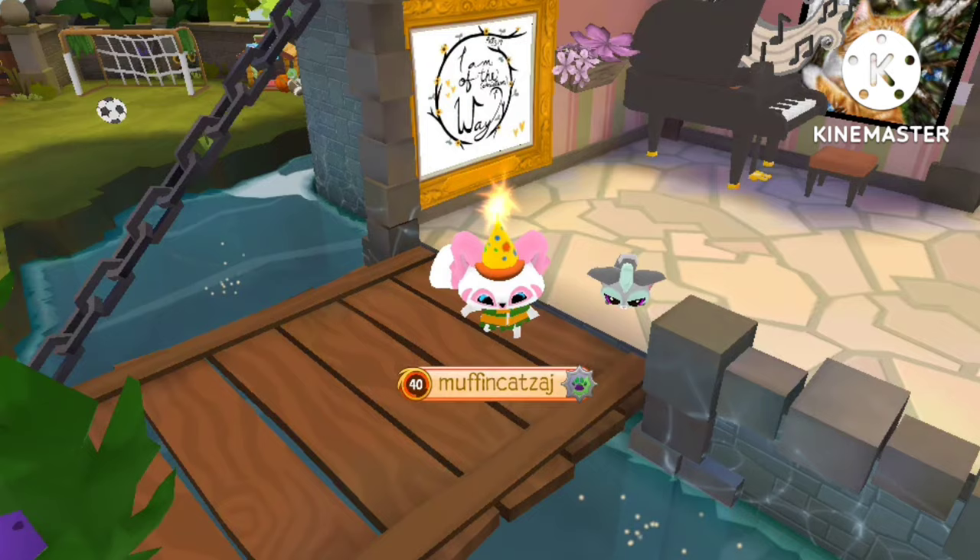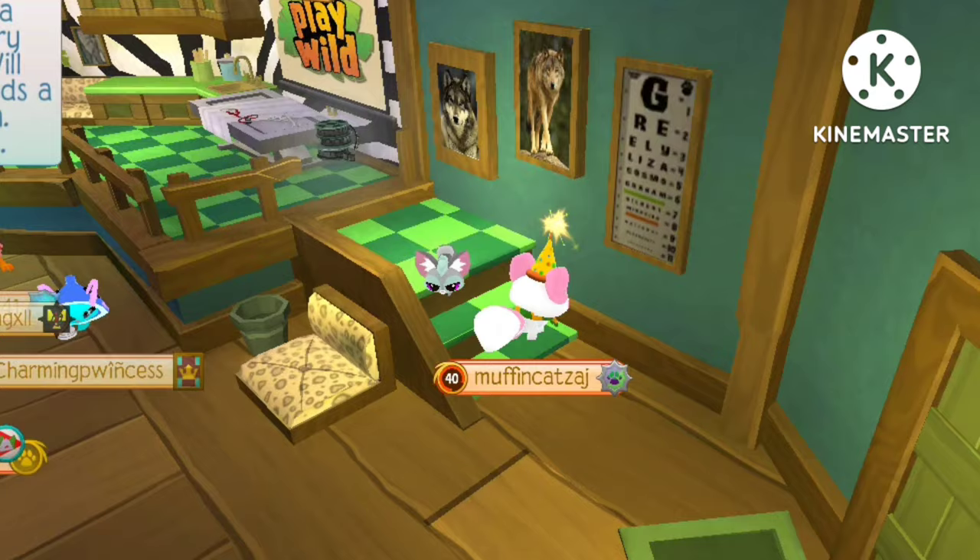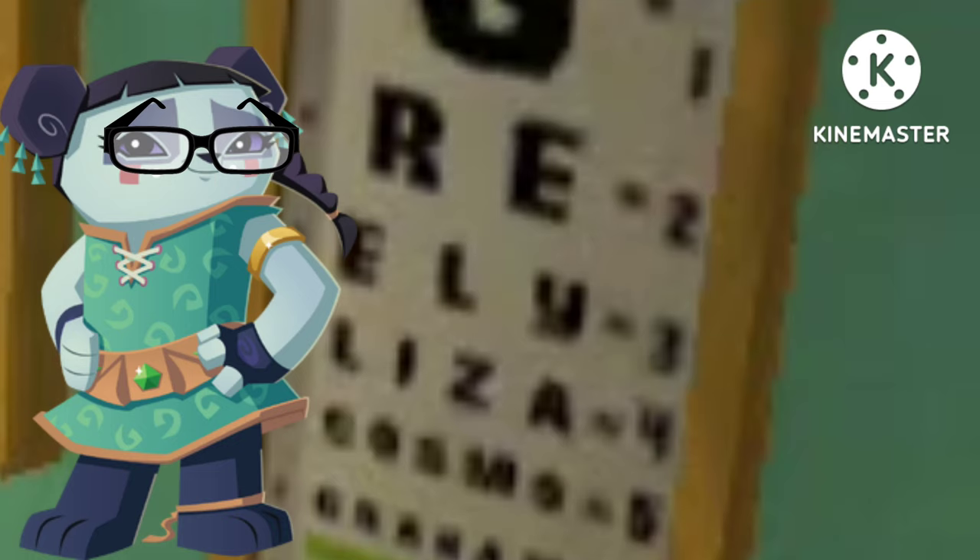Hey muffins, welcome back to another video, or welcome if you're new! Today I'm going to be showing you all the little things you may not have noticed in Animal Jam. Let's get on with it.